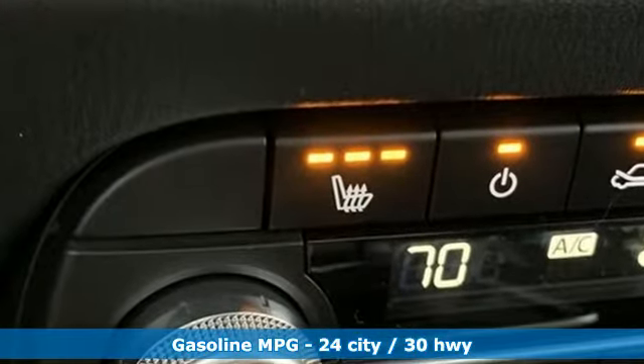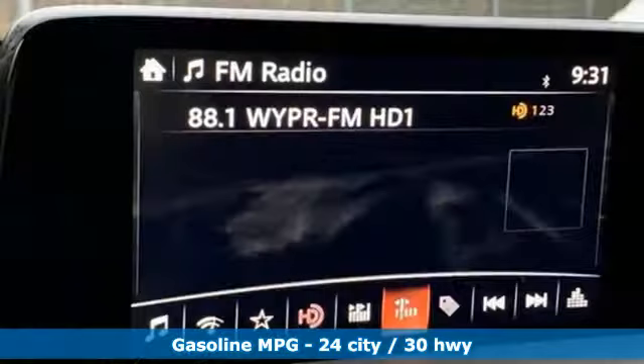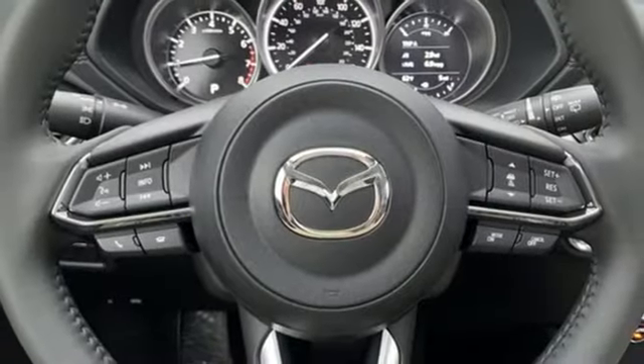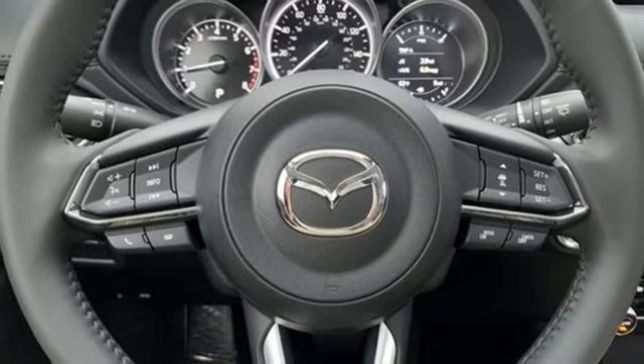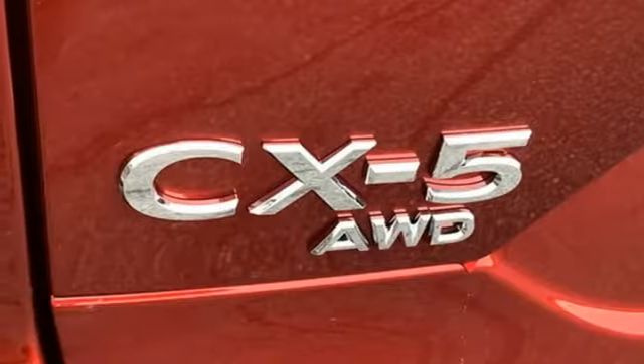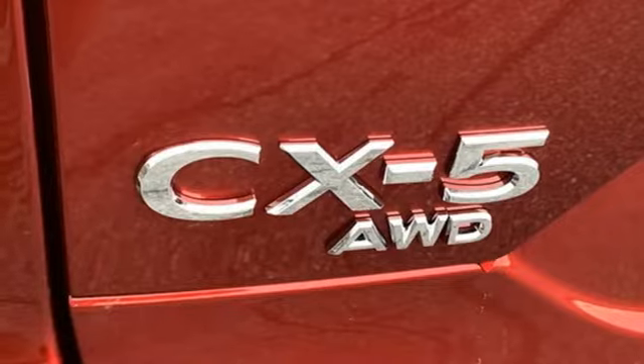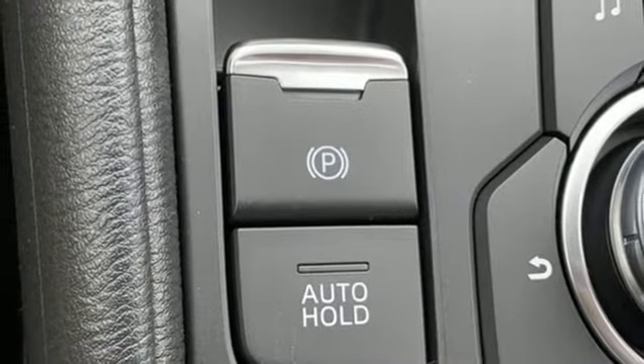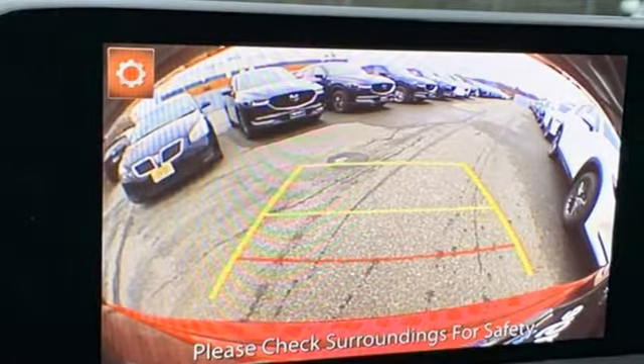It comes with all the amenities you need: automatic transmission, dual zone climate control, streaming audio, auto dimming rearview mirror, front heated sports seats, power doors and push-button start proximity key, external memory control, power sliding sunroof, wireless phone connectivity, and an inline four-cylinder engine.